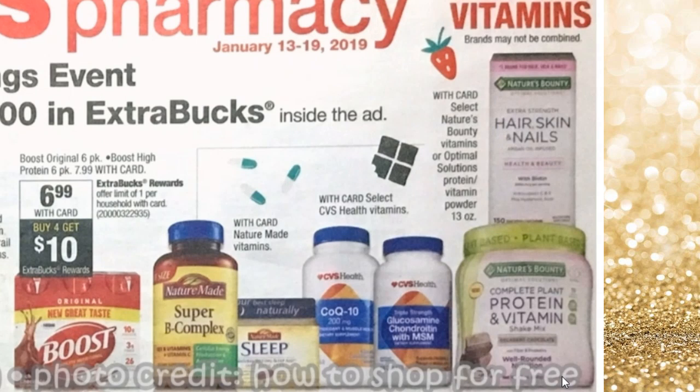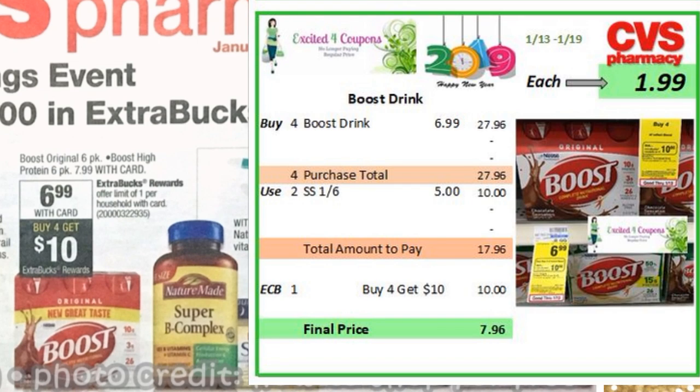Boost is going to be on special for $6.99, but also says that the Boost High Protein six-pack is going to be for $7.99. Depending on which one you want to select, the price is going to be a little bit different — just $1 more. It does say that if you buy four, you get $10 ECB. So the good deal is buy four for $6.99. Use two coupons that we received last week — sadly I did not get them, but they will deduct $5 when you buy two, deducting $10 total. So you'll pay $17.96, you get back $10 ECB, making it $1.99 for each.